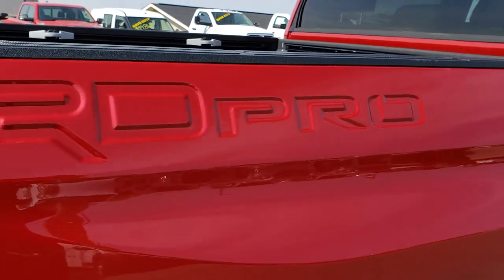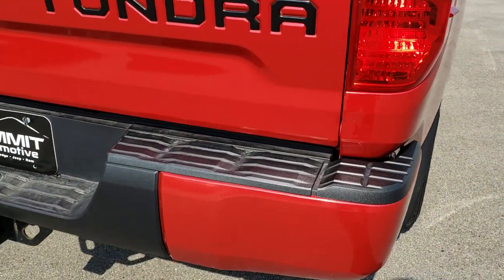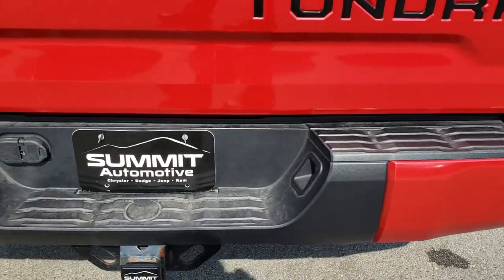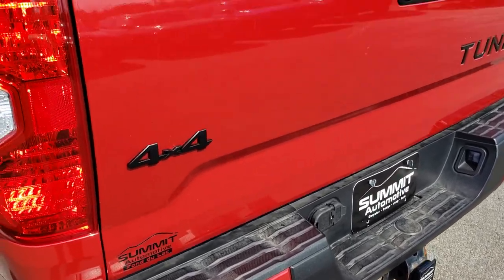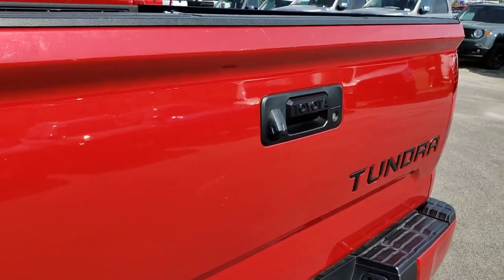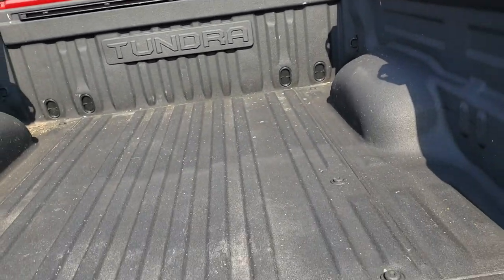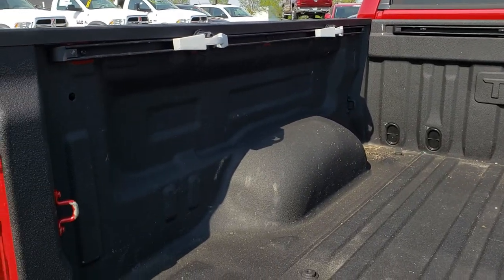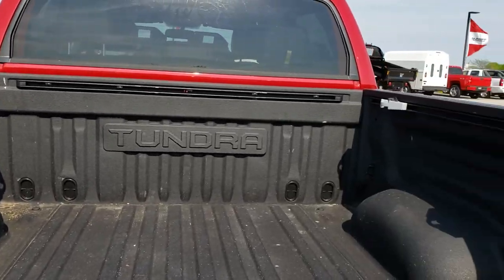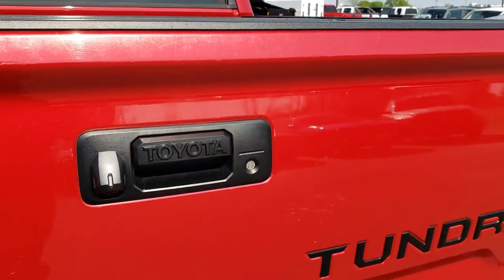You get the TRD Pro stamped box side. The rear bumper is in excellent condition — no dents or dings on that. It has a full towing package, which includes a receiver hitch, 4-pin, and 7-pin wiring. The tailgate's in really nice shape, and it's a shock-assist tailgate that goes down nice and slow. You have a spray-in bed liner and the bed rail storage system with tie-down cleats.